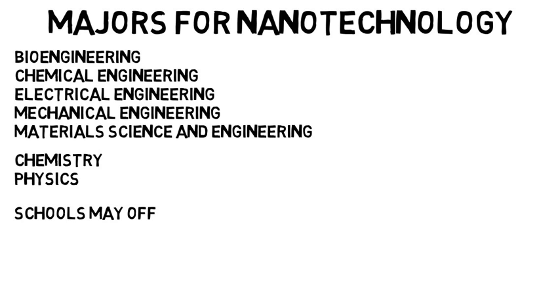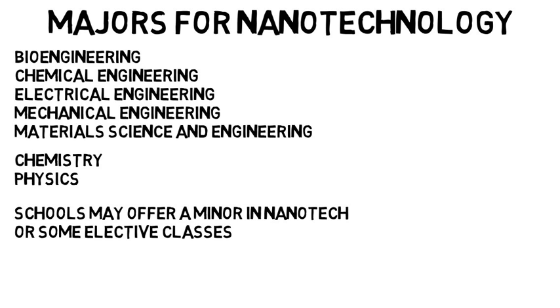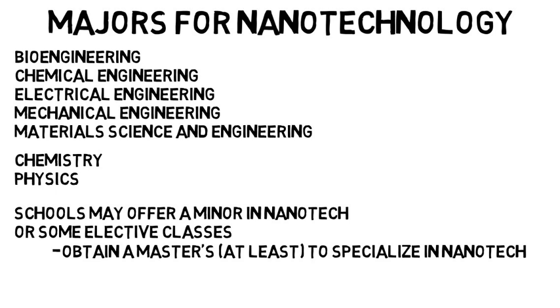In terms of undergrad, some schools may offer a minor in nanotechnology or some elective classes, but if you want to dive into research, then you very likely will need to obtain a master's so you can actually specialize in nanotechnology. Be aware that you might not even see a hint of nanotechnology in undergrad, so you have to actively pursue it.